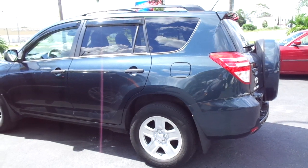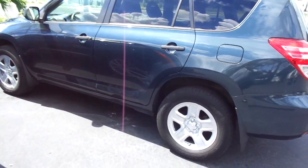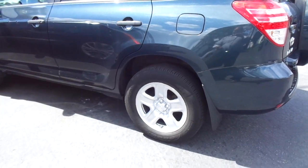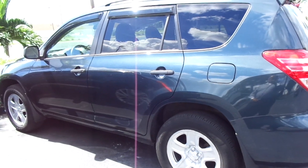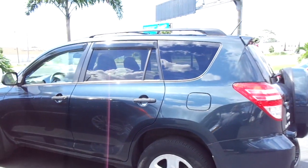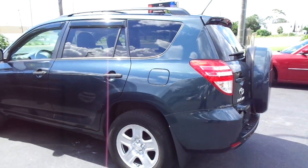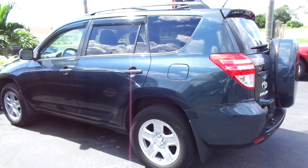This is a base RAV4, but it is all-wheel drive. Even though it's a base, they do come pretty standard, well-equipped — keyless entry. This one's got remote start as well that was added to it. I've got two sets of keys, cruise control, power windows, locks, mirrors, all that. This one does also have a rear-view camera and an upgraded stereo.